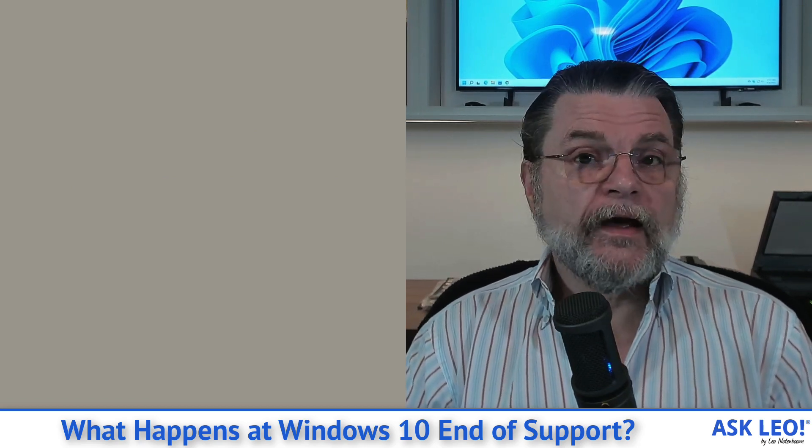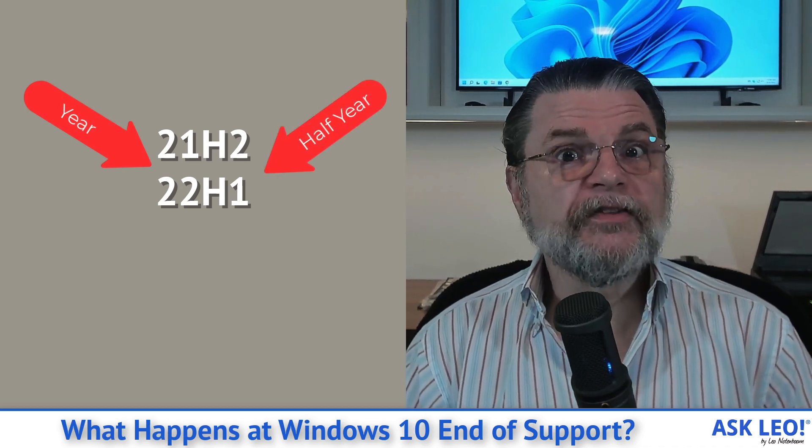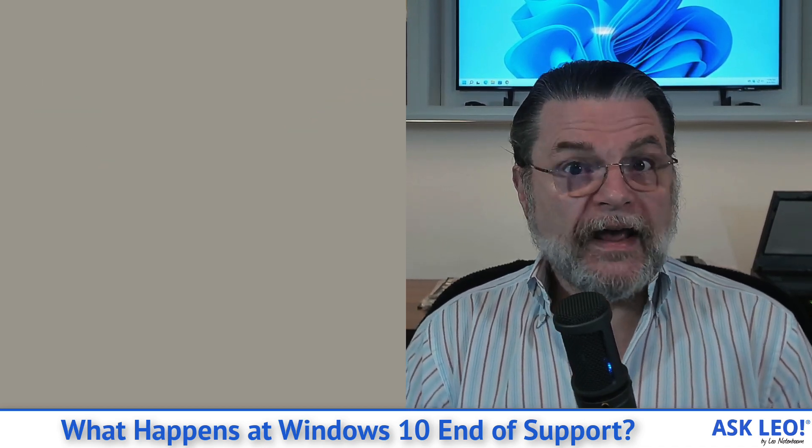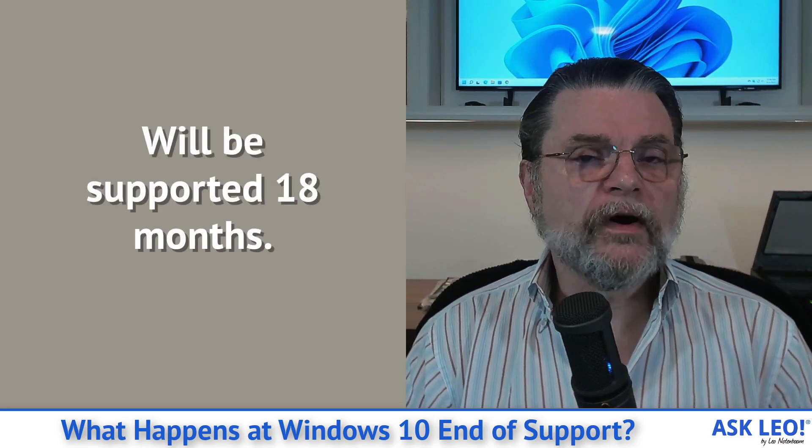Microsoft has published a rule that basically says each Windows 10 feature release will be supported for 18 months from the day of its actual public availability. Feature releases are the 21H2 or 22H1 — the year followed by the half of the year that it was released in. The current one, as I'm recording this, is 21H2; hopefully 22H1 will come out shortly.